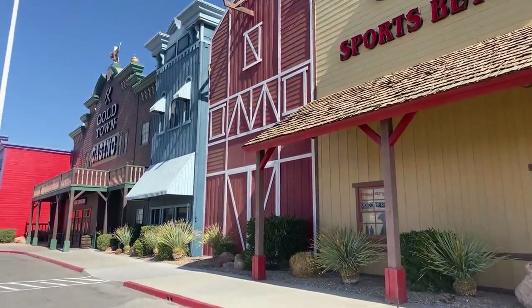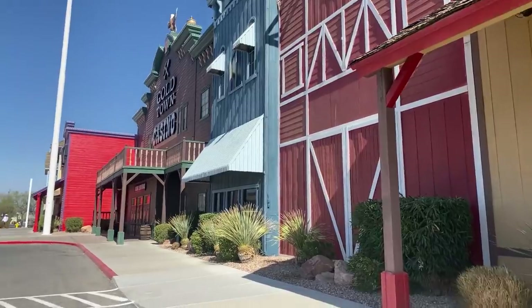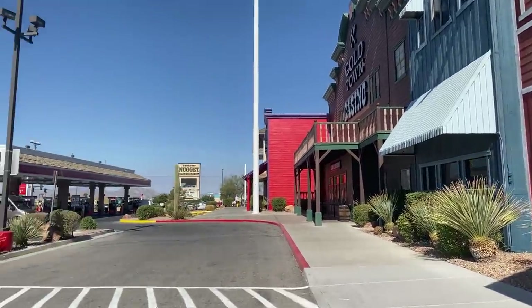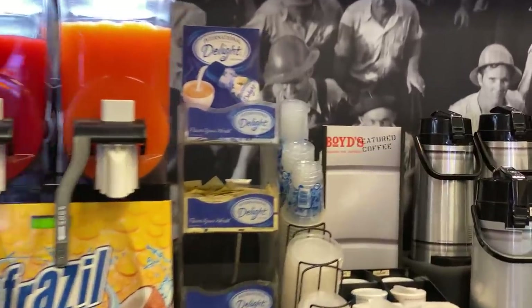The only traditional Vegas-style casino you see out in Pahrump is Pahrump Nugget, and we are going to head there in a minute. Here is the inside of the convenience store — this is the area that's blocked off from the casino.